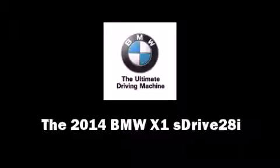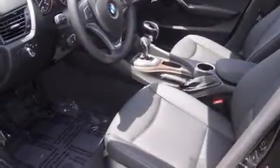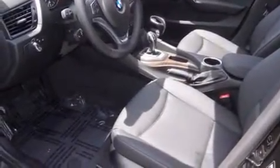Step into the 2014 BMW X1 S-Drive 28i. It features an automatic transmission, rear-wheel drive, and a 2-liter 4-cylinder engine. A turbocharger is also included as an economical means of increasing performance.